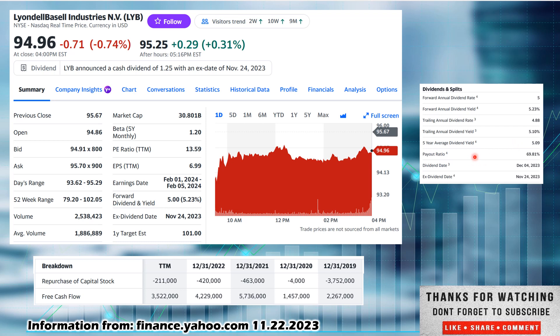The payout ratio is getting up there, but it meets the criteria. I look for 75% or less. That gives them a little bit of a buffer if they run into trouble or want to continue to pay down debt or buy back shares. It gives them some room to increase that dividend over time.